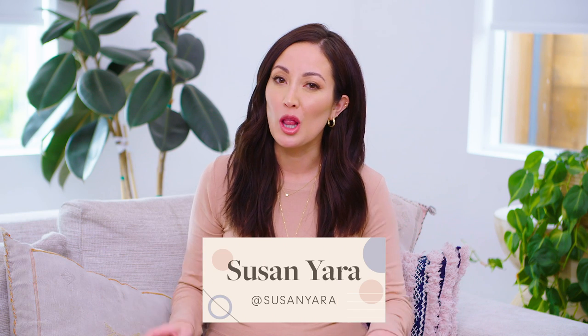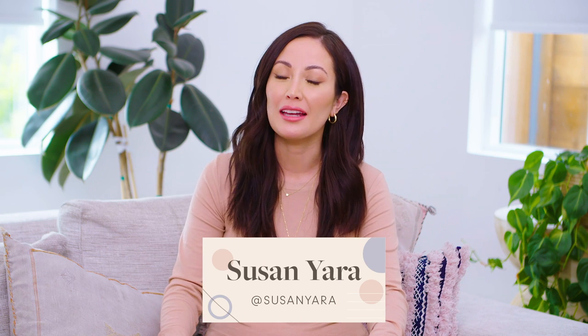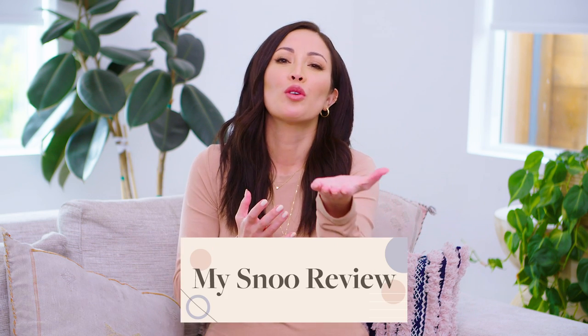Hi guys, welcome back to my channel. This is a long-awaited video because the questions about this thing have been piling up. Today I am reviewing the Snoo for you.